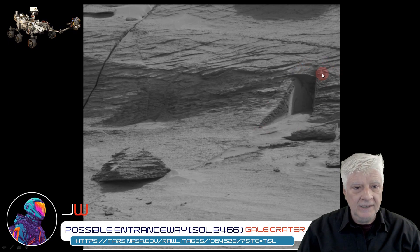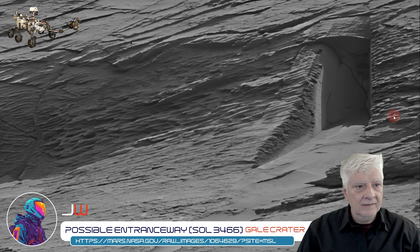What we speculate might be an entranceway — check this out folks. It's got a neat rectangular opening, what looks like a column, and then this brighter material that looks like some type of plaster or cement. It's carved into the side of the slope on this hill or mound, and it also appears to have a rectangular lintel or arch at the top of this opening.